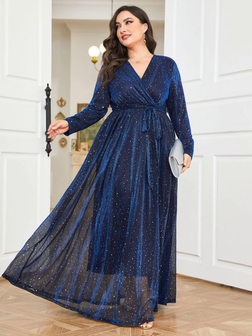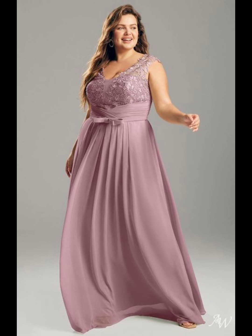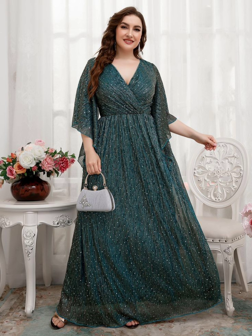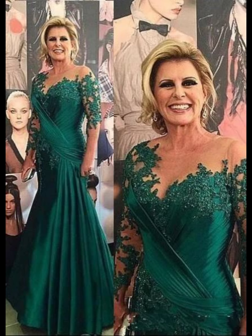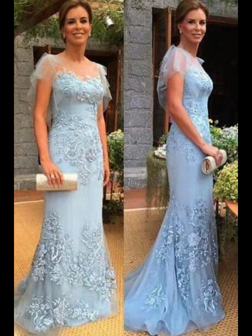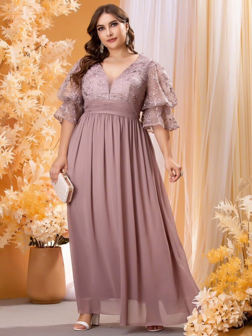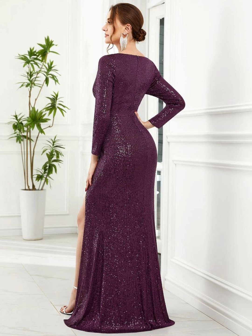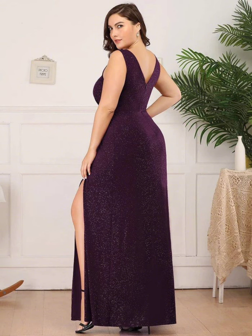You can also add some sparkle with shiny decorations like sequins, beads, and metallic threads. This can make you more beautiful and stylish, and will make your dress stand out and catch people's eyes. If you want to stand out, you can wear a dress with a pretty pattern, floral pattern, lace, or other beautiful designs. Just make sure the pattern is not too bold or overwhelming — you want to compliment the bride, not upstage her.